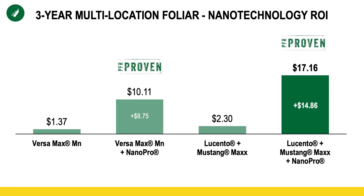Here's the data from the last three years. Nanopro is now PFR-proven after last year's research. We took two PFR-proven products — Versamax manganese foliar nutrition and Lucento plus Mustang Max, a fungicide plus insecticide. While they weren't very profitable on their own — $1 to $2.30 — look at the difference in ROI when we added the additional $3 to $4 investment that is Nanopro nanotechnology. Just a simple $3 to $4 investment increased profitability five or six times, really proving that particle size is making a difference in getting those crop protection products actually into the plant.